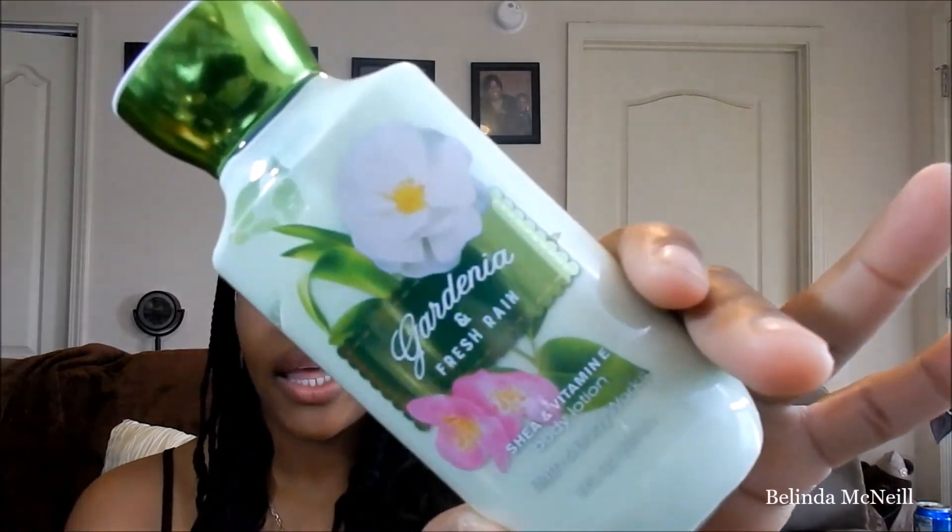Another product that is like an oldie but goodie is the Gardenia Rain. Y'all have seen this in my collection video and in a haul video before. I just love this and it was on sale for about six dollars, so I wanted to get another one because I've already gone through two of them. I never see this in a body spray, but in a lotion the scent lasts all day. I don't like gardenia by itself but I love this lotion.